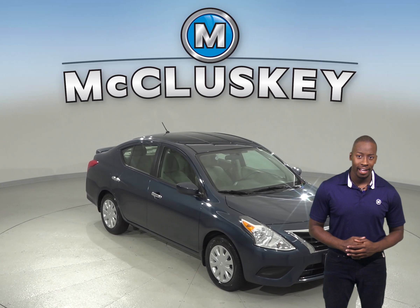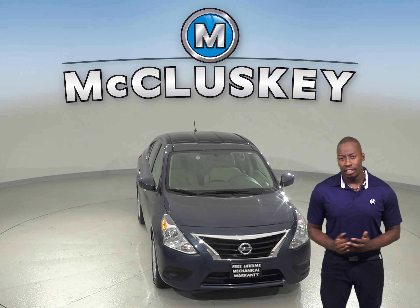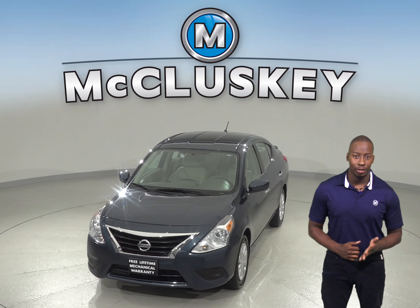Looking for a reliable four-door sedan? Then check out this cool 2016 Nissan Versa. This Versa comes equipped with a 1.6 liter engine with a CVT transmission.